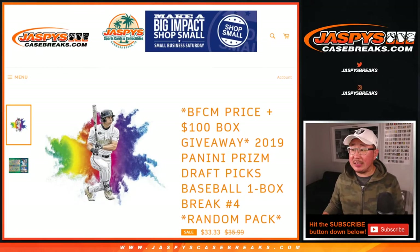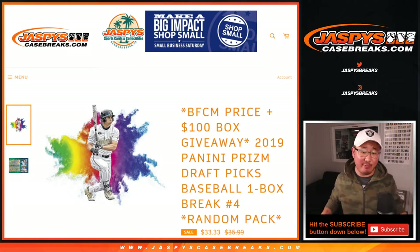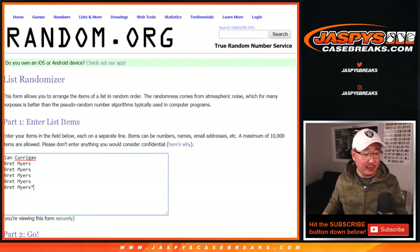Hi everyone, Joe for JaspiesCaseBreaks.com coming at you with a one box break of 2019 Panini Prism Draft Picks Baseball. Random pack break number four. Big thanks to these folks for getting into the action.